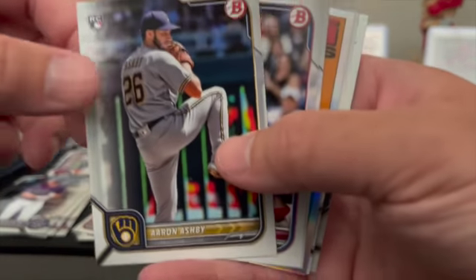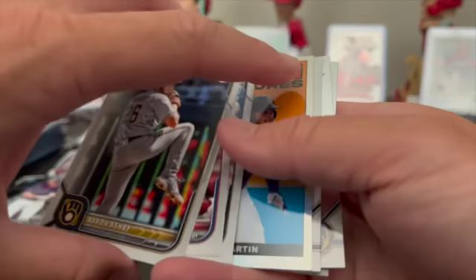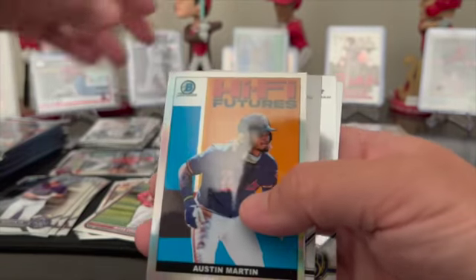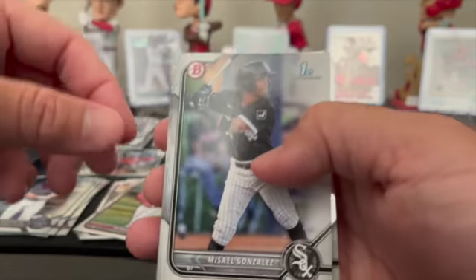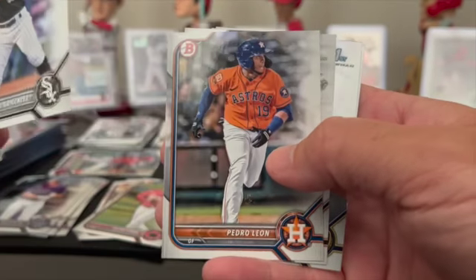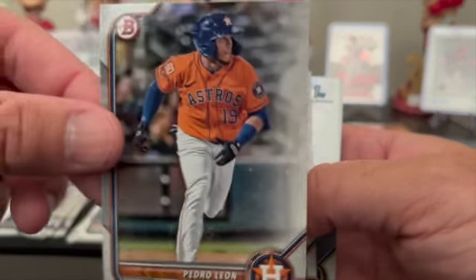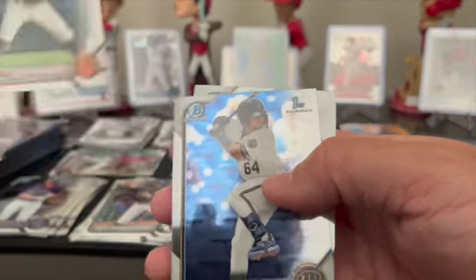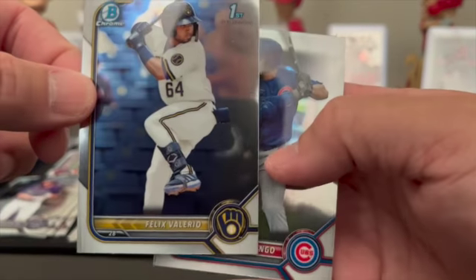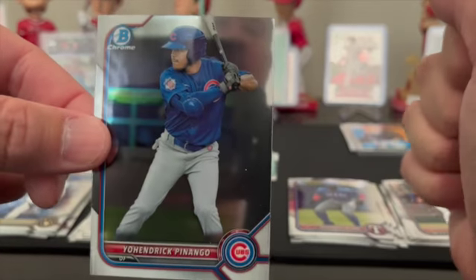Aaron Judge, and then Aaron Ashby rookie, Luke Williams rookie, Ryan Valade rookie, Austin Martin insert, Misael Gonzalez paper first. These are all back and forth. Pedro Leon prospect paper, Diego Velasquez paper first. We got Felix Valerio chrome first and Johendrick Penango chrome prospect.